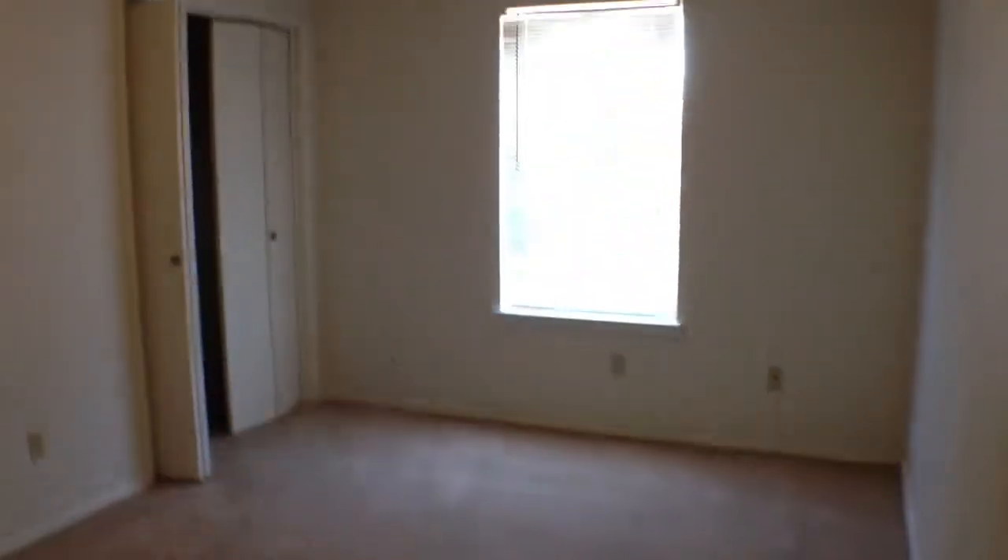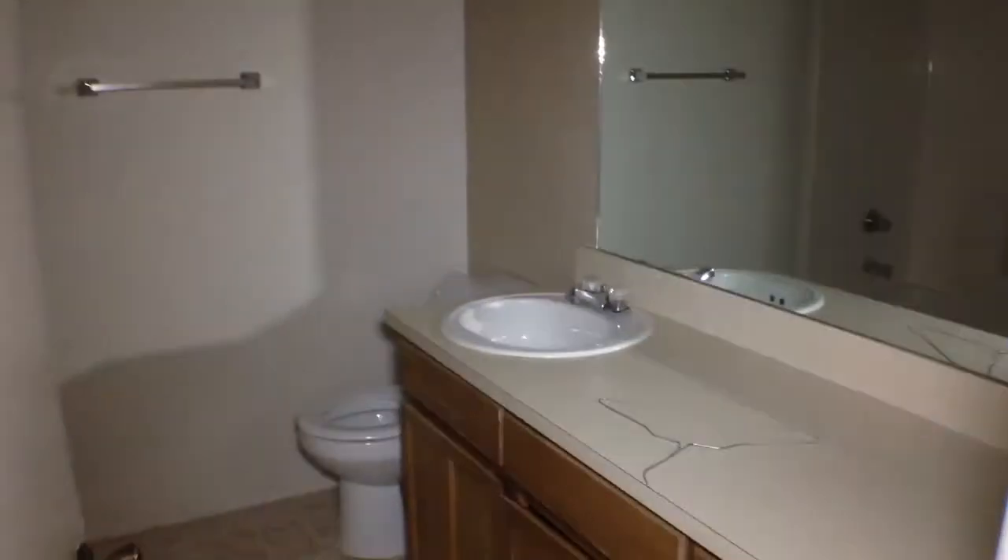The spare bedroom is the first bedroom you come to. Before I go into the master, I'm going to turn right here and show you the full size laundry area and the hall bath.